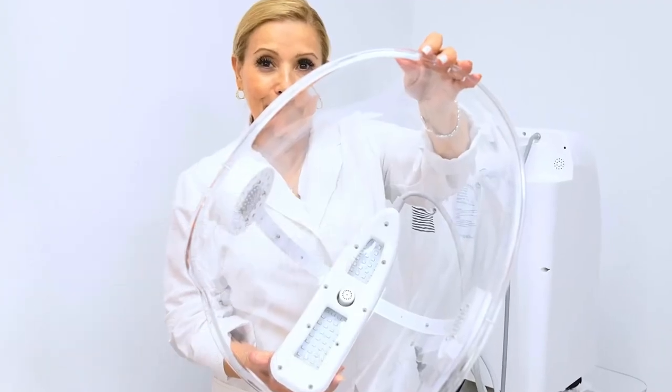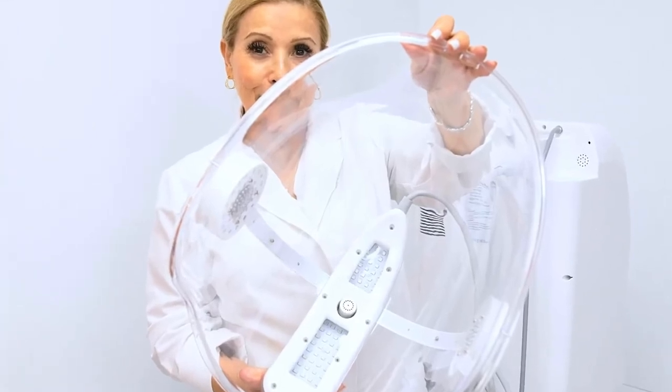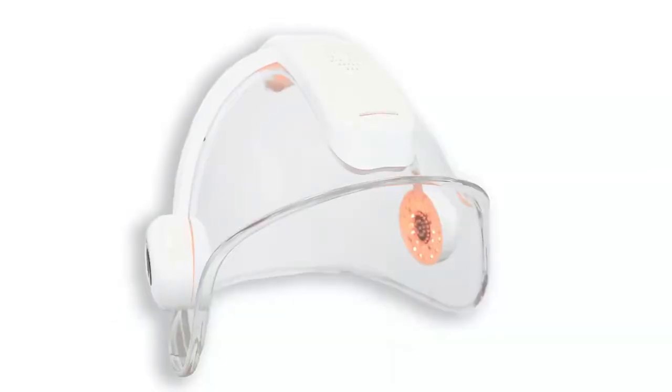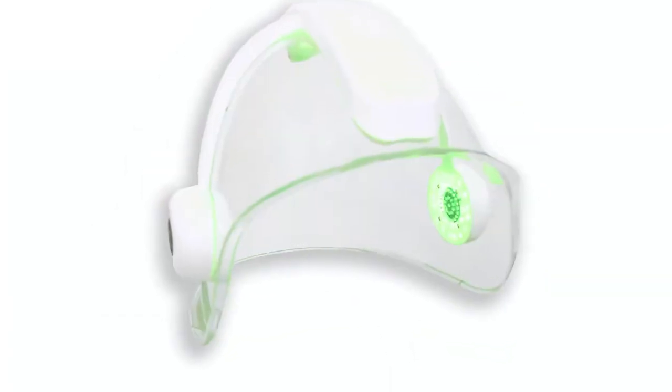The unique synergy of oxygen dome and LED light therapy makes this device a must-have in every treatment room. Select between red, blue, green, or various combinations of these colors.